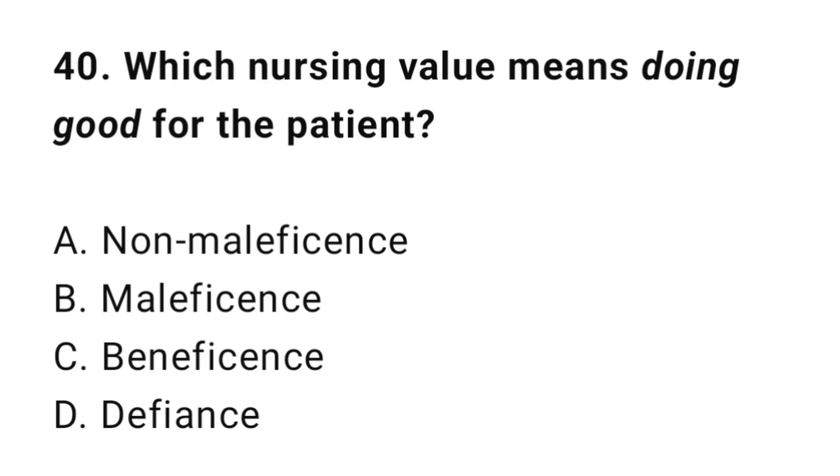Question 40: Which nursing value means doing good for the patient? The correct answer is C: Beneficence.